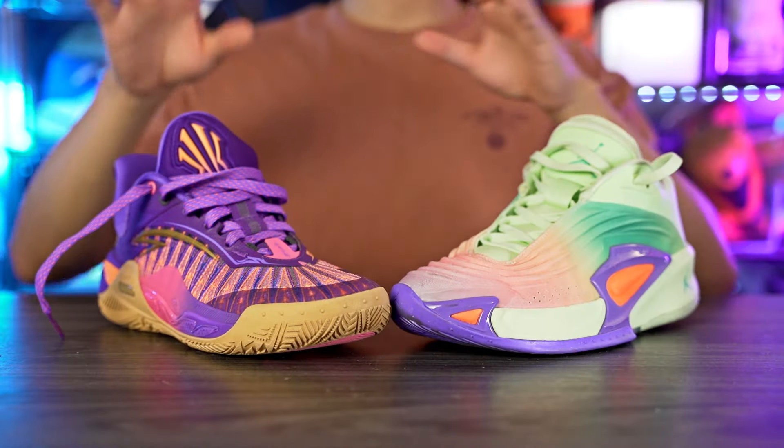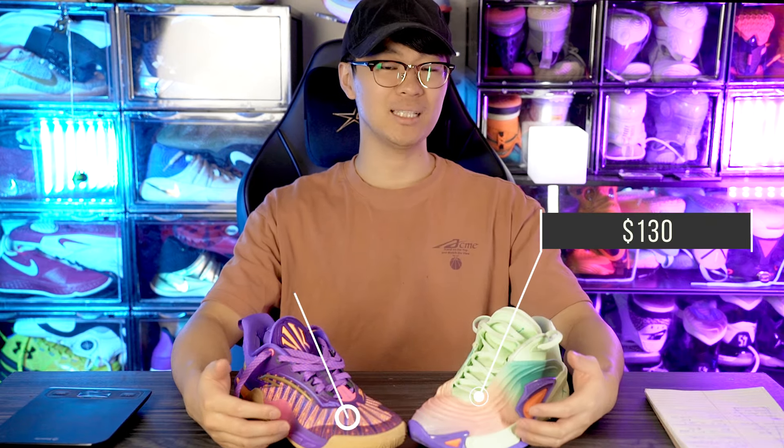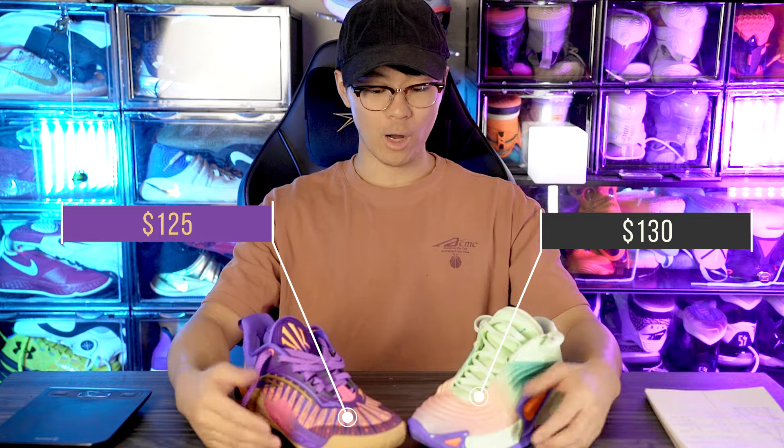What's up guys, I'm Sammy and welcome back to the Soul Drop. Who has the better signature shoe — Luka Dončić or Kyrie Irving? They're on the same team now, on Jordan Brand and Anta respectively. Price-wise they're pretty similar: the Luka 3 retails for $130 and the Kai 1 Speed is $125, so not a big price difference.